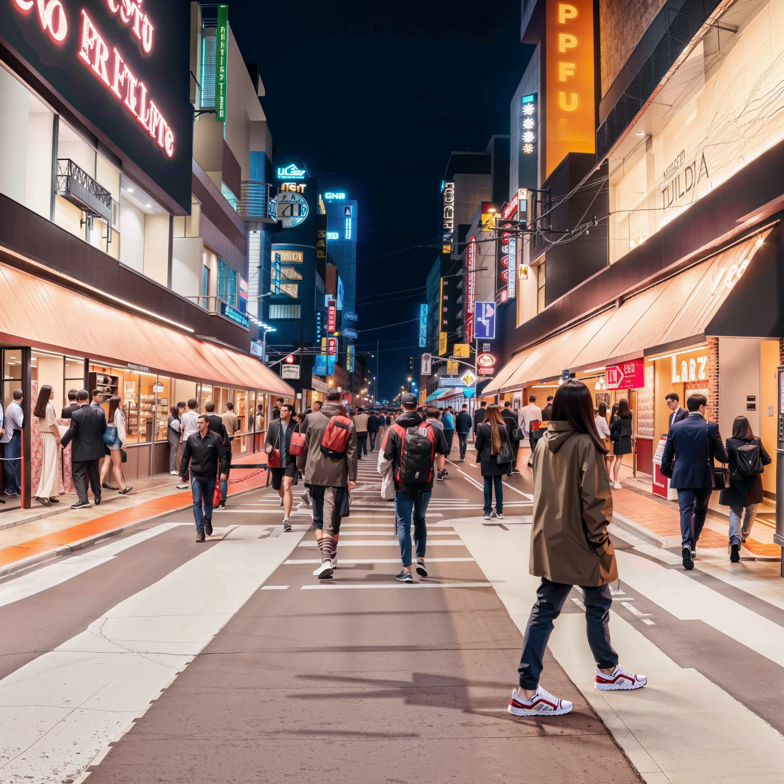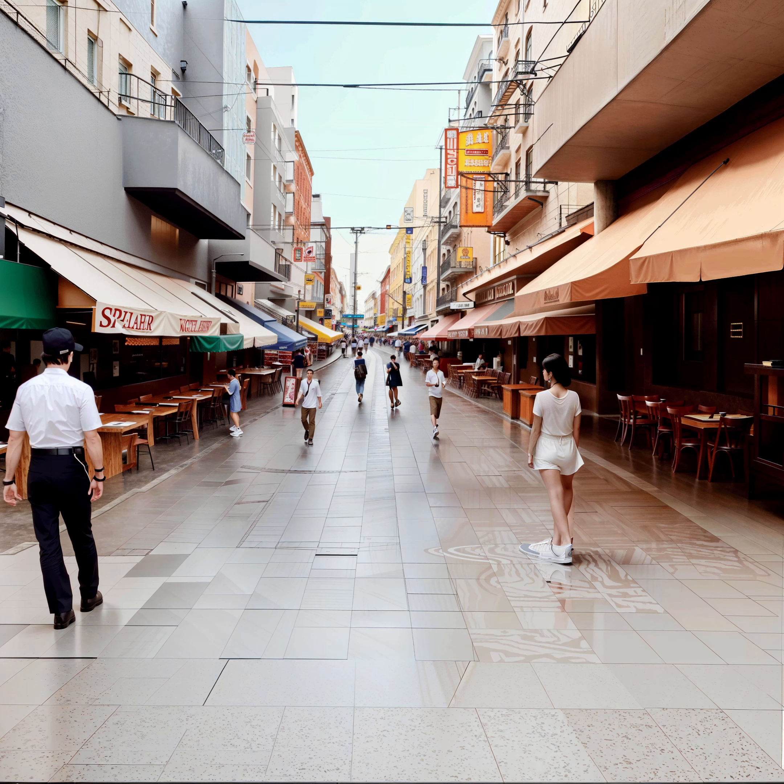Moreover, foot traffic can also create issues for indoor spaces, as dirt and debris tracked in can cause damage to floors and carpets and contribute to indoor air pollution. Solutions can include installing matting systems, regular cleaning and maintenance of outdoor walkways, providing covered areas during inclement weather, or promoting the use of shoe covers. Overall, foot traffic is an unavoidable aspect of urban environments, and by implementing appropriate measures, we can work towards creating cleaner and safer environments for pedestrians.